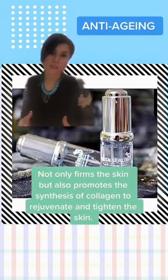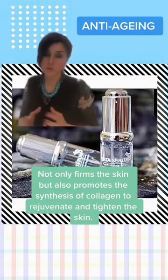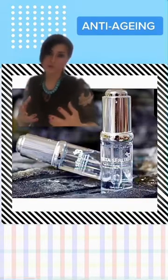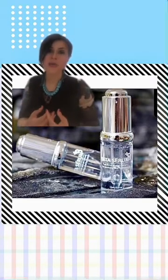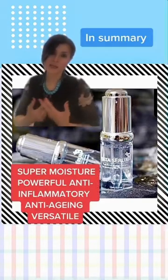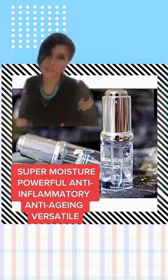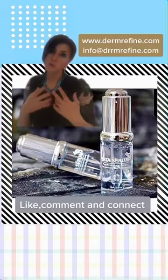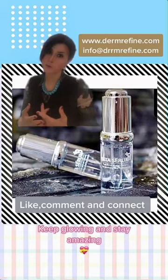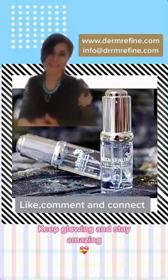I absolutely adore beta-glucan and I use it on a daily basis. It's non-comedogenic, it's versatile, it provides super moisture, it retains water as well as generates it, synthesizes collagen, and has antibacterial properties as well as being incredibly calming on the skin. So it's totally universal for everyone to use. If you want to know more about beta-glucan or what products I would recommend, please get in touch and connect. Have a great day. Bye.